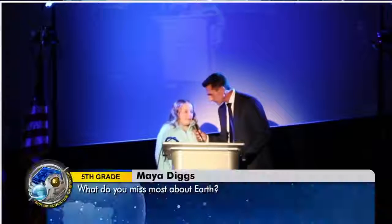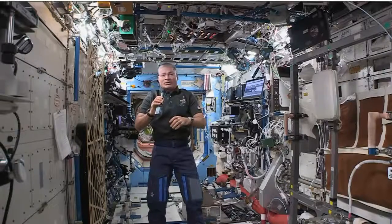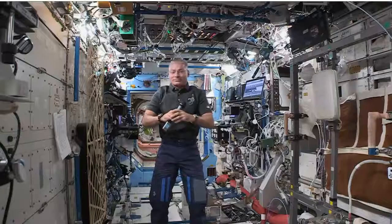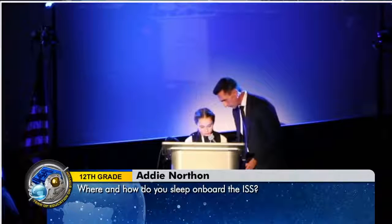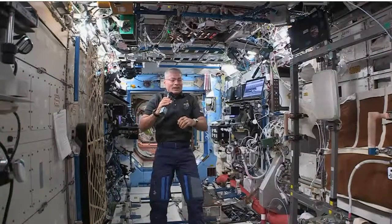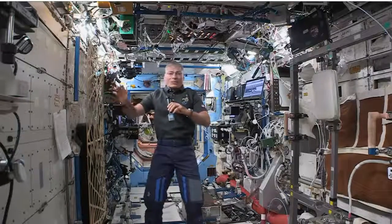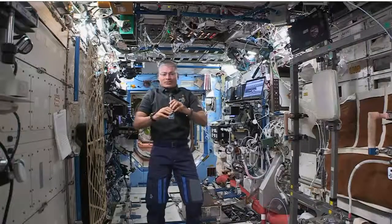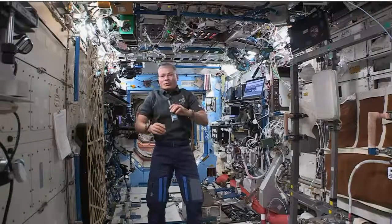My name is Maya, and what do you miss most about Earth? I think the thing I miss most about Earth is my family. And a close second would be feeling sunshine and wind. My name is Addy, and my question is, where and how do you sleep on board the ISS? We all have a sleeping bag — it's a neat sleeping bag with armholes. My sleeping bag happens to be attached to a wall inside what we call our crew quarters, which is about the size of a closet. I zip myself in and my arms can hang out while I sleep. It holds me in place so I don't float around.